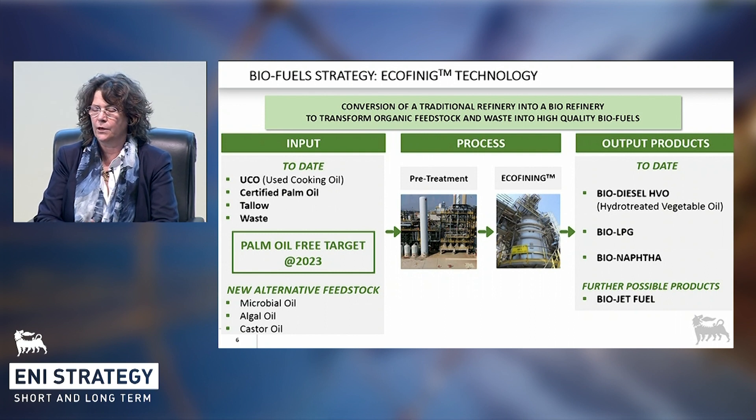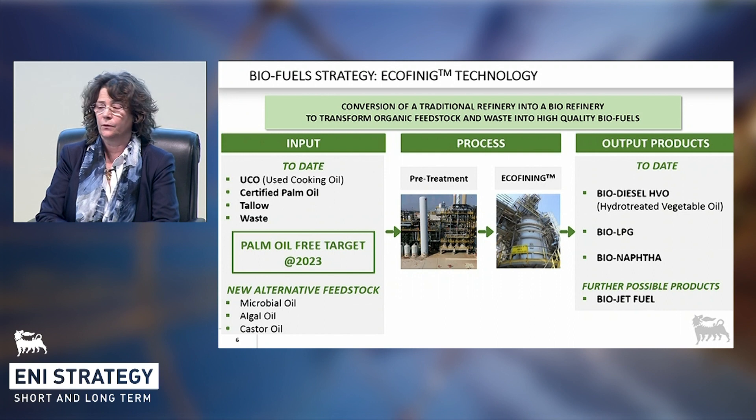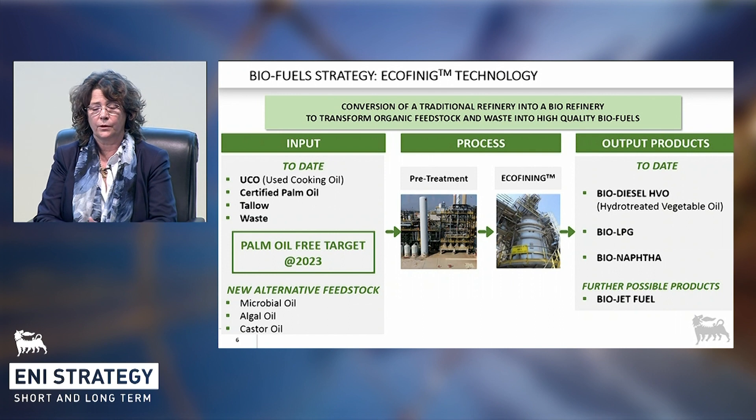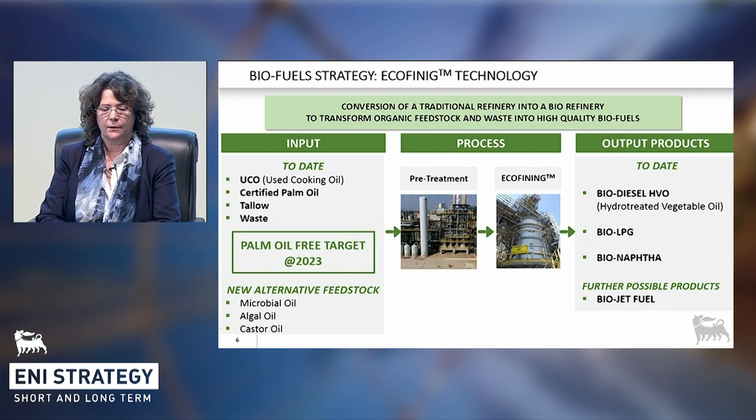ENI aims to eliminate first-generation vegetable oils in biofuels, replacing them with more sustainable second- and third-generation feedstocks, such as algal oil, microbial oils from biomass, or others such as castor oil, which can be grown on marginal land in arid areas. Moreover, by promoting a circular economy industrial model, ENI is strongly committed to the use of waste as a source of energy. That's why, today, about 15% of the feedstock for the Venice plant is provided by used cooking oil.